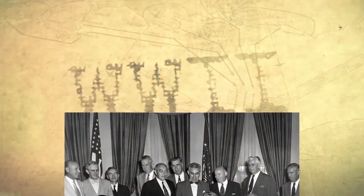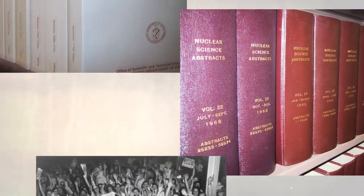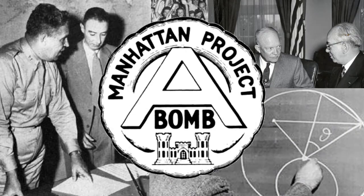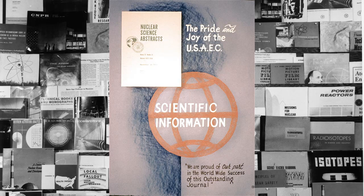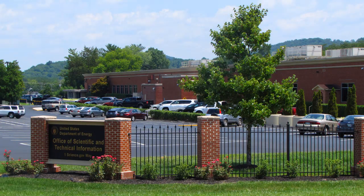An initiative to make these research results as freely available to the public as possible began after World War II, when there was an abundance of information related to the Manhattan Project and a clear need to collect, preserve, and disseminate it appropriately. This need to manage scientific and technical information, or STI, led to the development of the Office of Scientific and Technical Information, better known in DOE circles as OSTI.